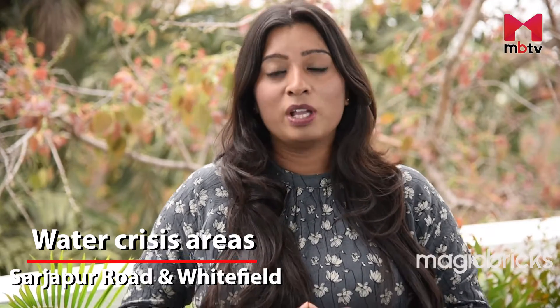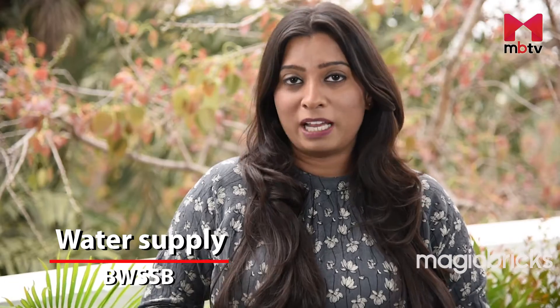Plot projects along this corridor are provided with basic amenities like roads, electricity and sewage. However, Sarjapur Road and Whitefield come under a water crisis area. While most of the people here are dependent on borewells and water tankers, some localities which come under the BBMP limits are provided with BWSSB water supply.